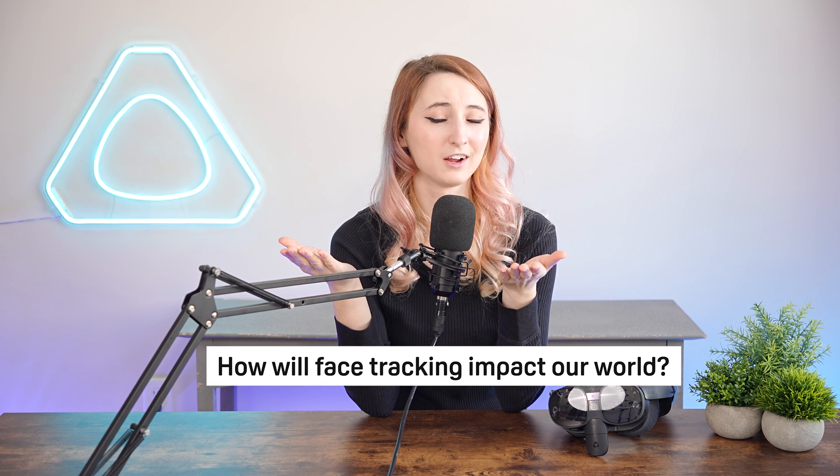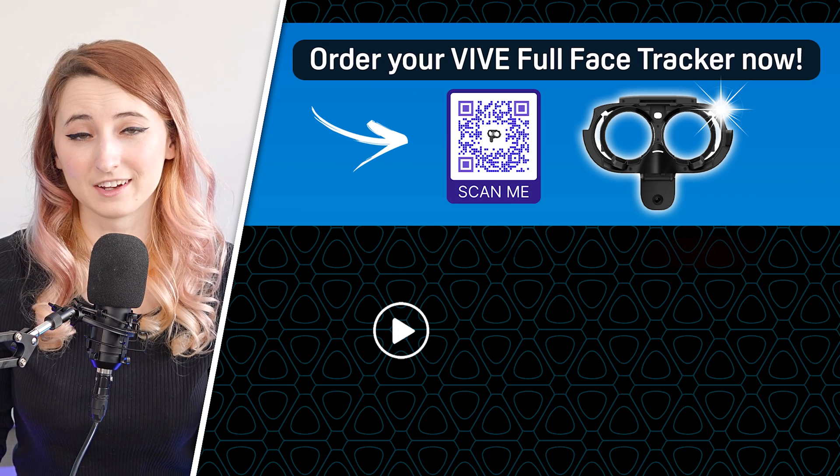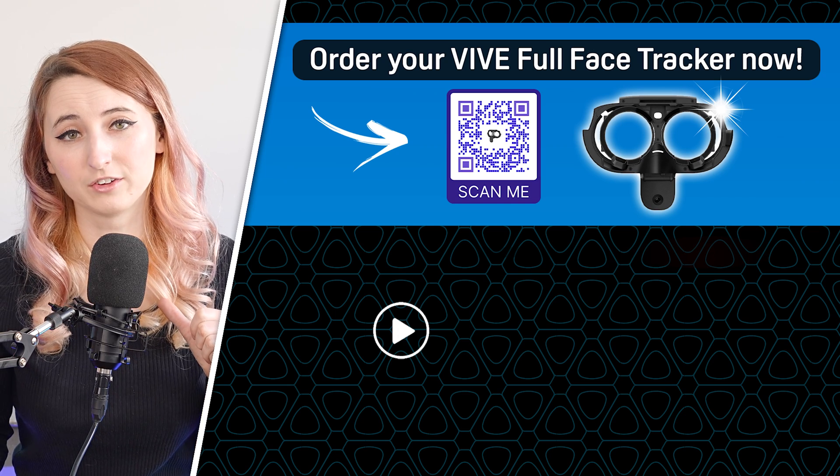I'm curious — how do you see full face tracking impacting our world as it continues to get better and better? Let me know in the comments! Eager to learn more about how this technology works? Check out our other full face tracking video next!